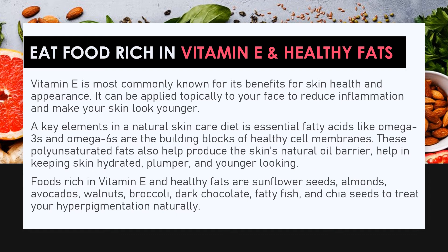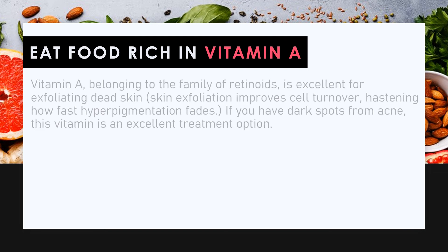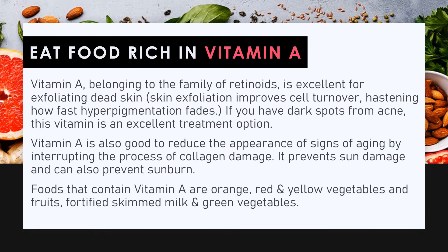To treat hyperpigmentation naturally, eat foods rich in vitamin A. Vitamin A, belonging to the family of retinoids, is excellent for exfoliating dead skin. Skin exfoliation improves cell turnover, hastening how fast hyperpigmentation fades. If you have dark spots from acne, this vitamin is an excellent treatment option. Vitamin A also reduces signs of aging by interrupting collagen damage, prevents sun damage, and can prevent sunburn. Foods that contain vitamin A include orange, red, and yellow vegetables and fruits, fortified skimmed milk, and green vegetables.